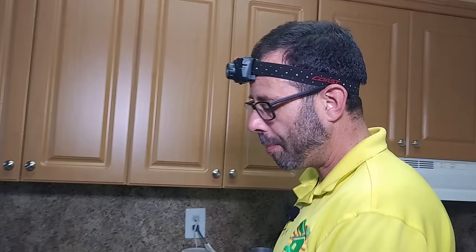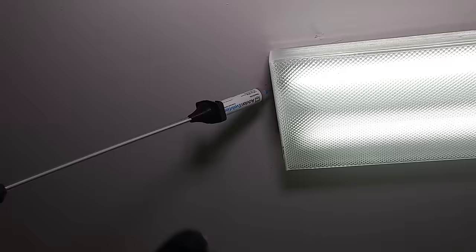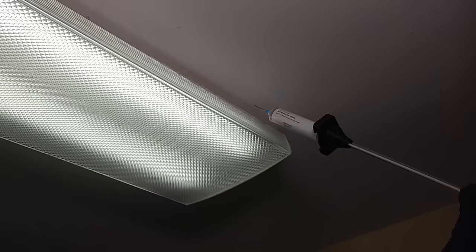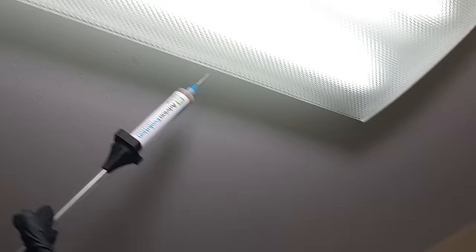There are places people ignore all the time — lighting fixtures. Roaches will get up there, make a home, and you'll see them in your lights. So we'll just bait around it with our tool. As you can see, this takes a lot more time than spraying, but this is what ensures we get control very, very quickly.